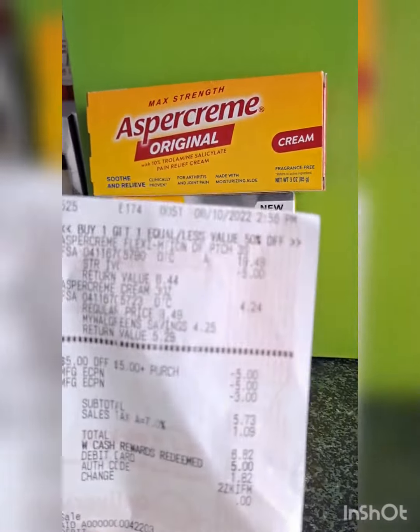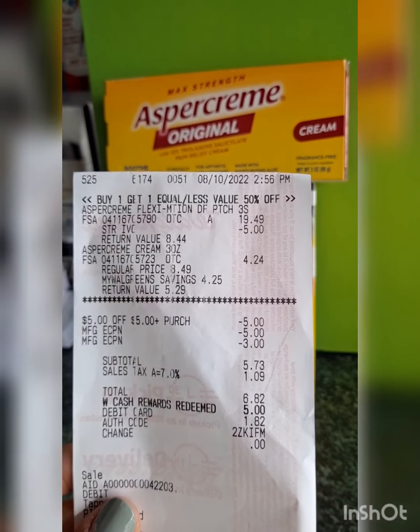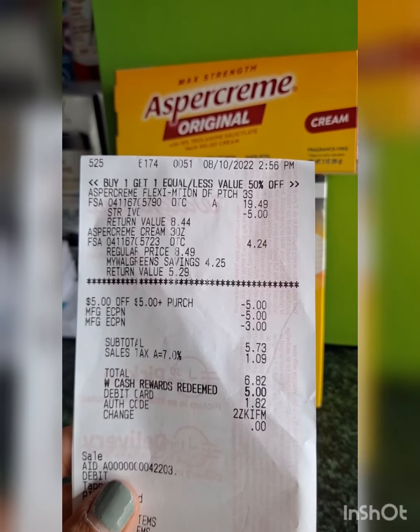Let me show you my receipt. As you can see, the first one is $19.49 less the $5 store coupon, and the second one rang off at $4.24. I also used a $5 store coupon, and my $5 digital and $3 digital coupons came out.